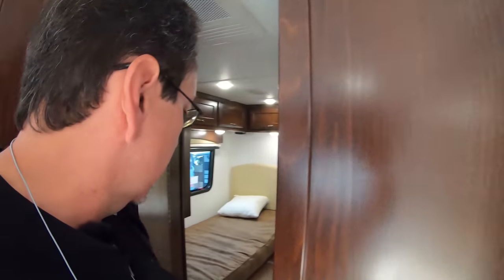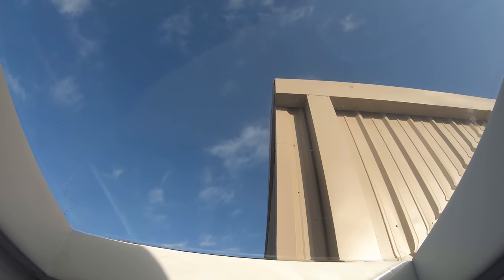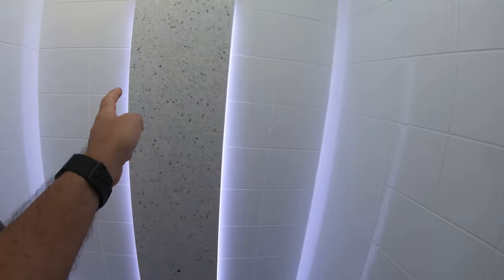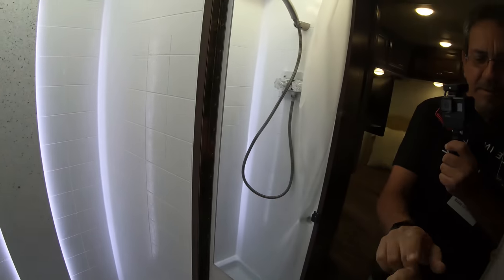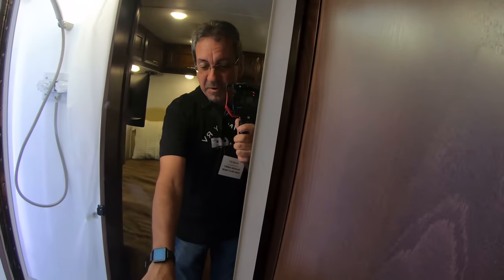For the bathroom here we have the toilet, and on this side we have a very nice large skylight in the ceiling of the shower, and look at this beautiful light accent. This doesn't really serve any purpose but it's just beautiful. There's a mirror here, and this door closes so you get a little bit of privacy here in the back of the coach.